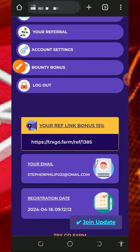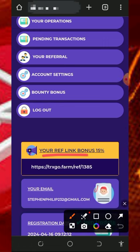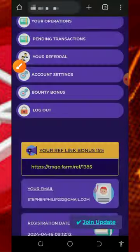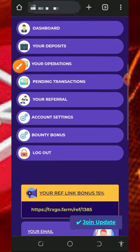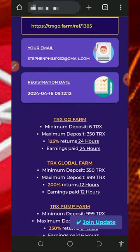You can also earn more by inviting your friends. Copy your personal referral link and share it on social media like Facebook and Instagram. You'll earn commissions when they deposit into the platform — up to 15 percent of whatever they deposit. You can also join the bounty program to receive additional bonuses by promoting the platform.